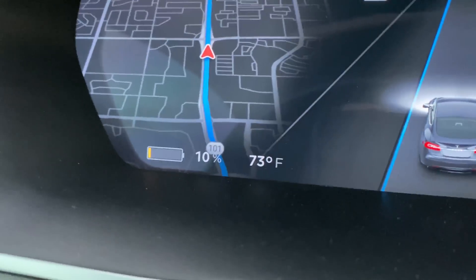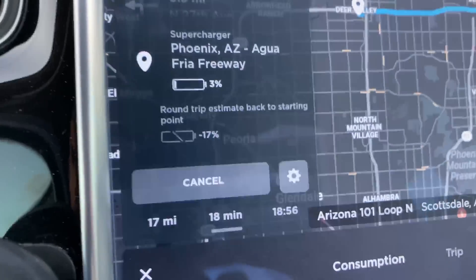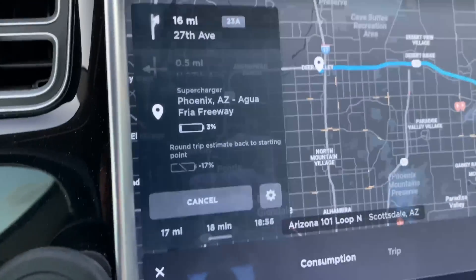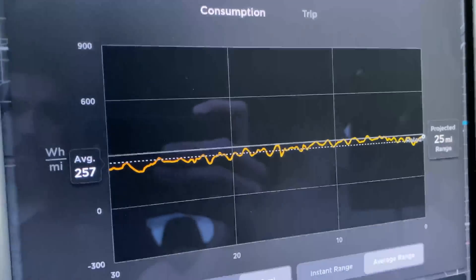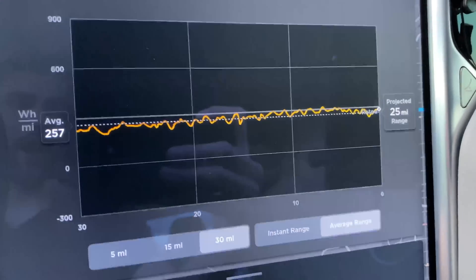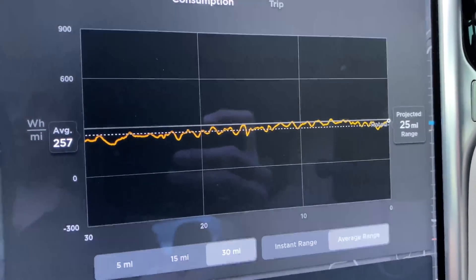We're at 10% charge with 73 degrees outside. I've decided the destination will be the Phoenix Aquafria Freeway Supercharger — the only 150-kilowatt charger in the Phoenix metro, and it happens to be the farthest one but still within range. We're getting crazy good efficiency at 257 watt-hours per mile. Even at 10%, the car still shows 25 miles of range, which is well beyond rated range.